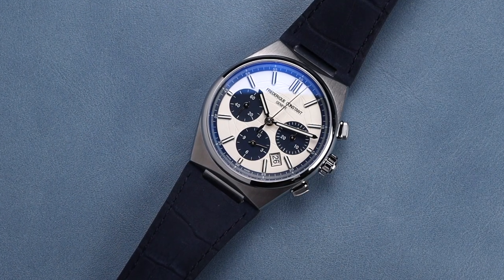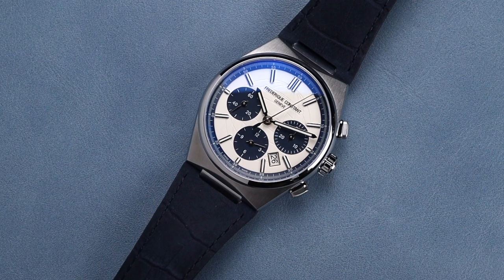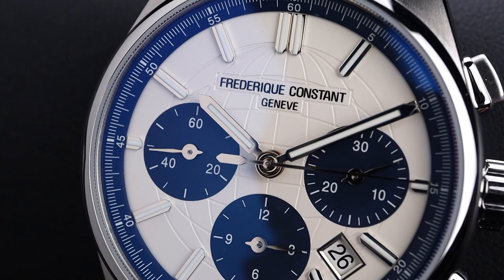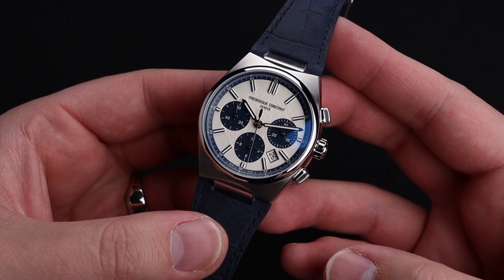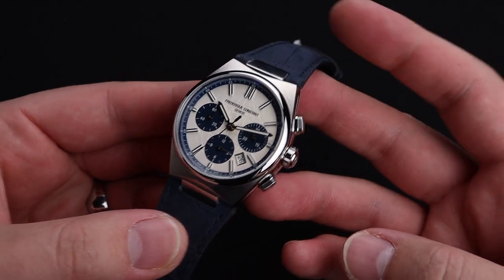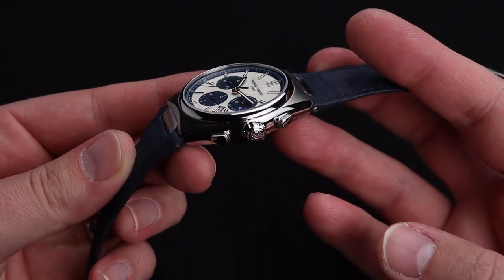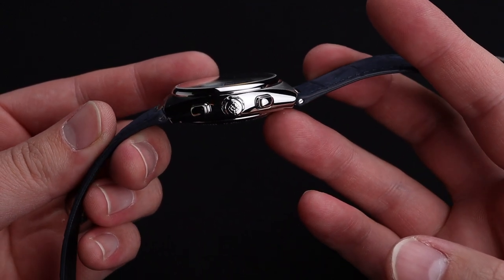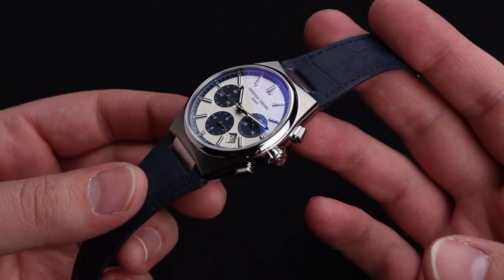What you get in exchange for your dollar with this particular watch is very exciting. You will get high quality materials, including gorgeous stainless steel and a nice anti-reflective coated sapphire crystal over top of this dial. The metal finishing is extremely enjoyable, with a beautiful polished bezel surrounding that dial. Other areas of the case have a satin finish, and the sides of the case, including the chronograph pushers and crown, have a nice polish to them as well.